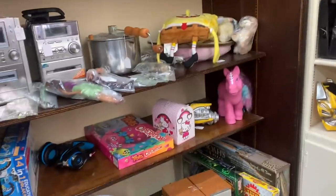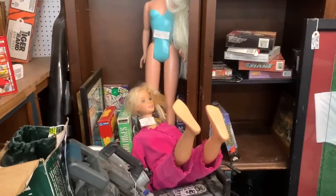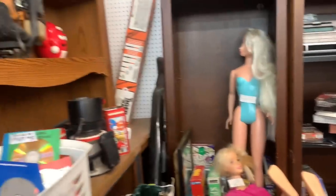We have a Spirit Riding Free doll — I would buy those if I found like multiple at once or something, because I do like them, but I'm not like super into them or anything. Then more things, and then over here we've got the big big Barbies and an Elsa — very cute.